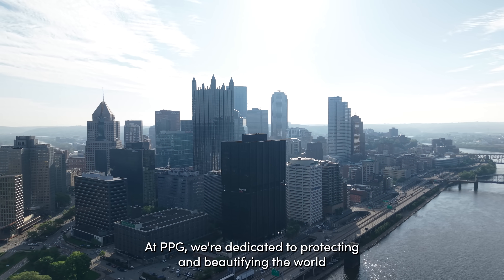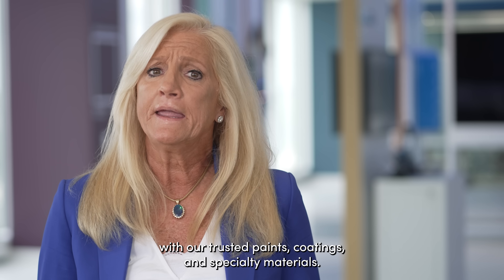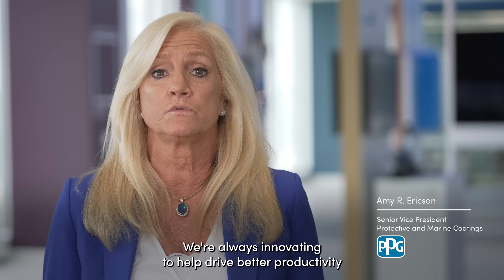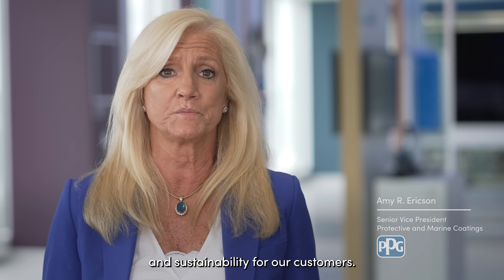At PPG, we're dedicated to protecting and beautifying the world with our trusted paints, coatings and specialty materials. With over 140 years of experience and operations in over 70 countries, we're always innovating to help drive better productivity and sustainability for our customers.